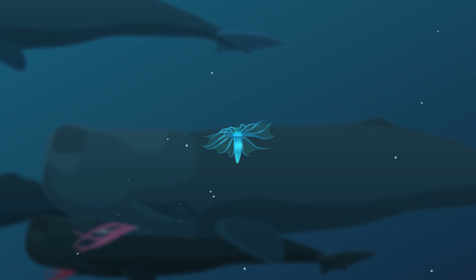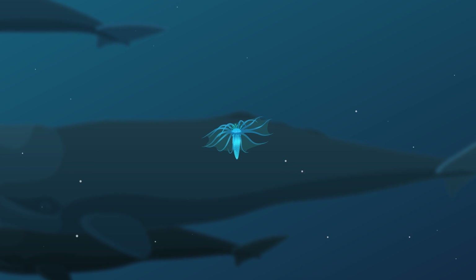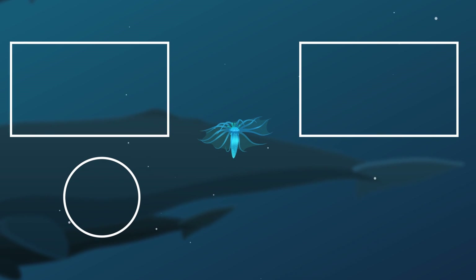All this makes sea cucumbers truly amazing little animals that, even after more than 350 million years on this planet, are still going strong and as successful as ever.